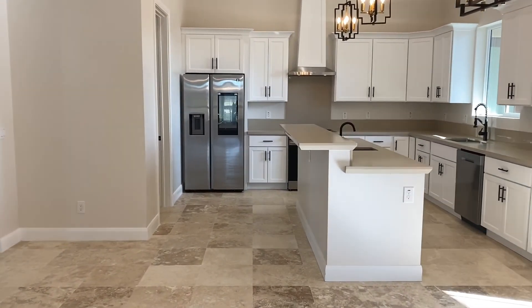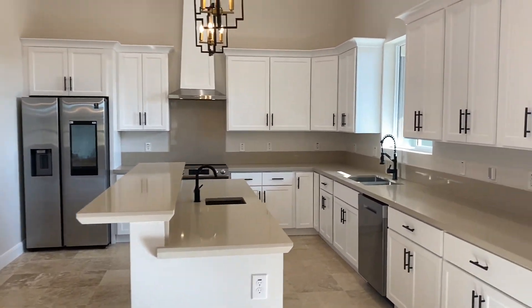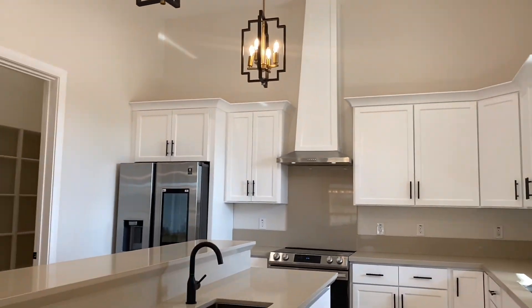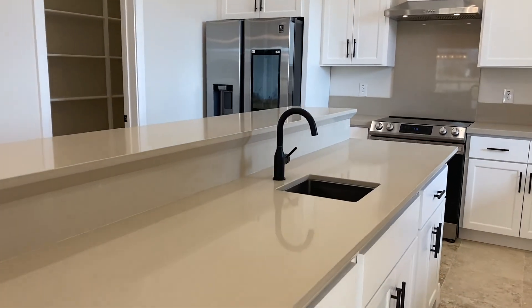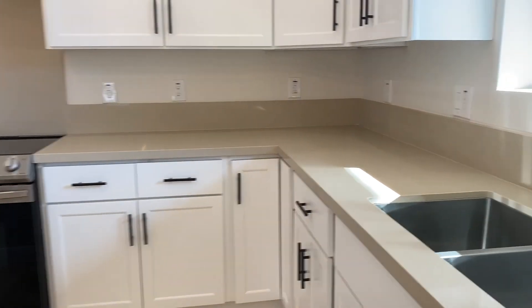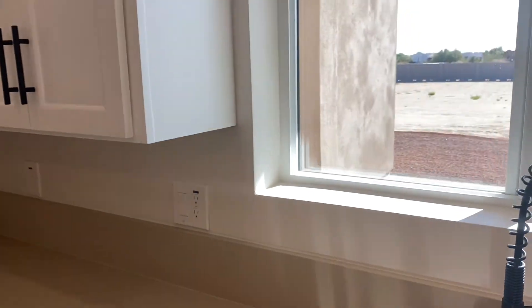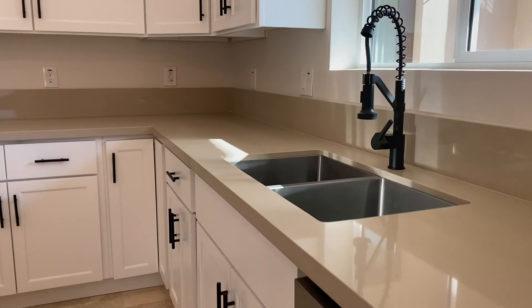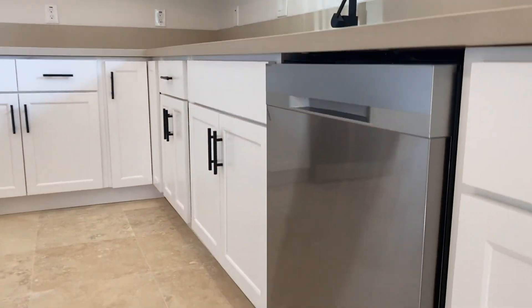Real nice kitchen — 42-inch uppers with crown molding throughout. Three sinks: one here and two over here. This one has a view of the backyard. It's over an acre of land on this property, so you've got lots of room. Stainless steel appliances.